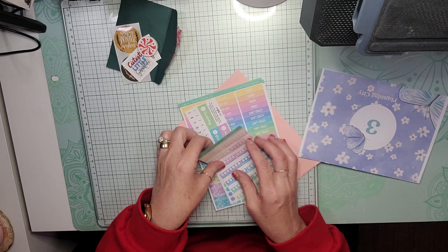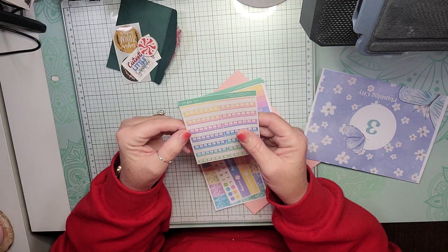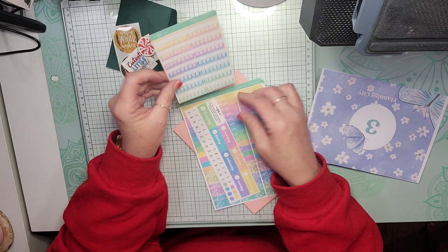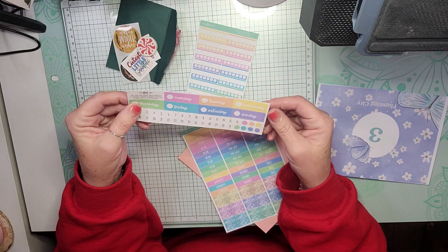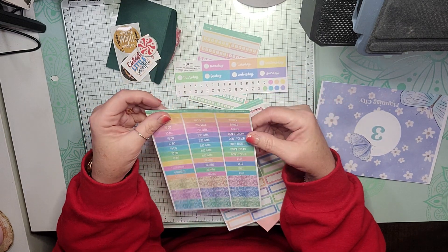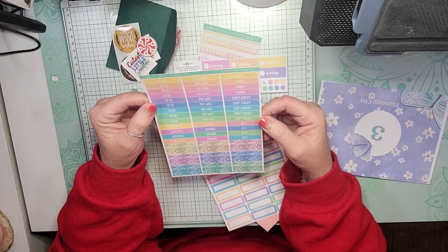And we have Habit Trackers for Bright Pastels. We have Days of the Week and Date Dots for Bright Pastels. We have Bright Pastels Headers.